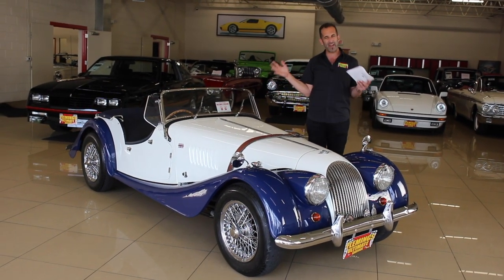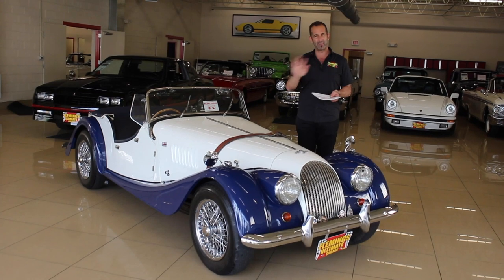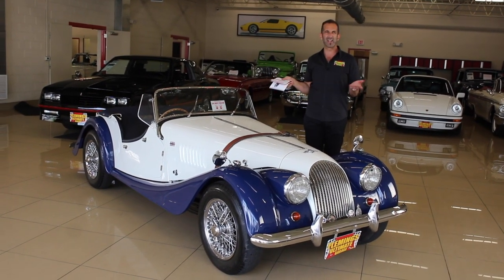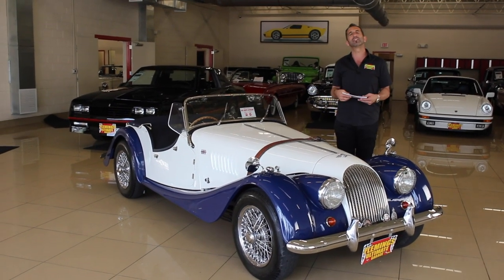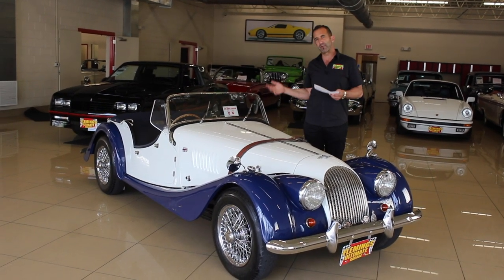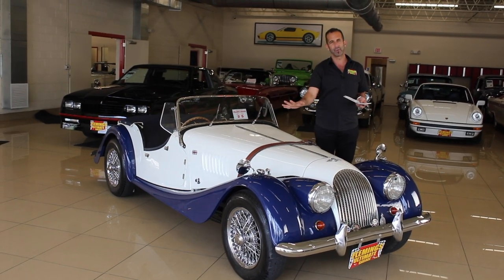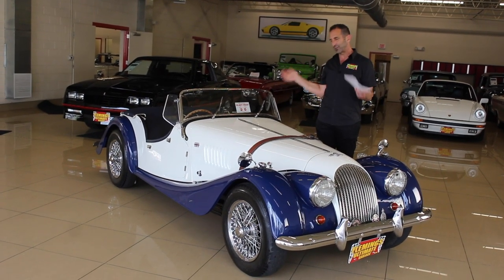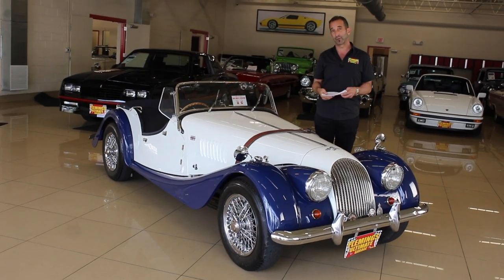Tons of gauges inside — the factory Smiths gauges. All this stuff is restored. It costs way more to restore than you have to pay for. They understand that the labor of restoring and the love of restoring it for them is special. They drive it for a little while and you benefit from the fact that now it's a lot less money. This is really the way to buy a car — let someone else pay for the restoration, let them drive it just a little bit. Essentially you're still getting a brand new car for a lot less than it costs, and you don't have to wait three years for it.